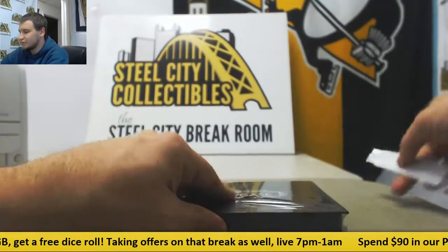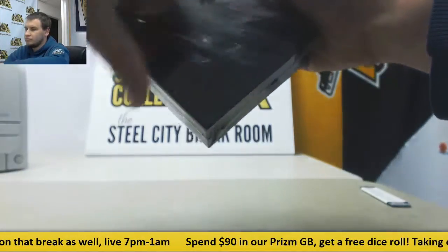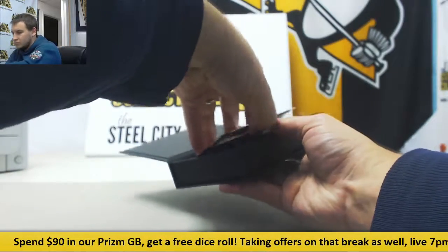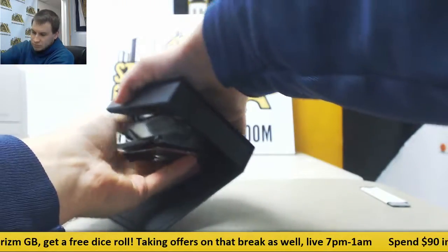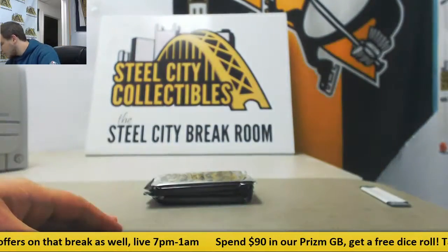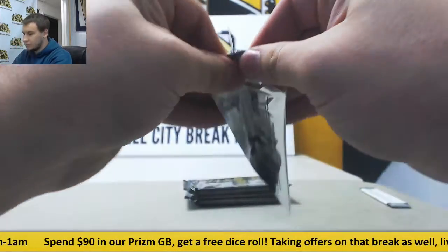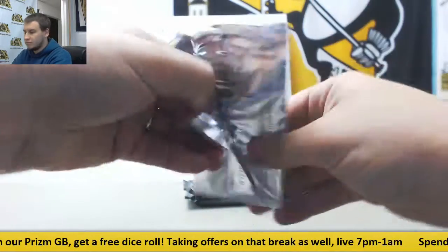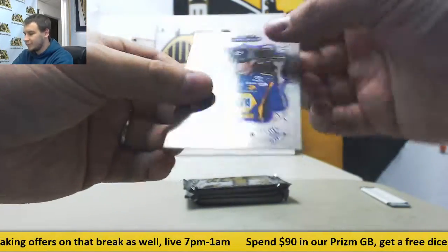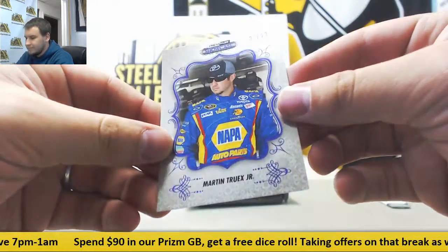Press Pass Showcase Racing. Okay, we've got a bonus pack here on top, and it's going to be our new champion Martin Truex Jr. — number 3 of 13 on that one. Purple parallel.